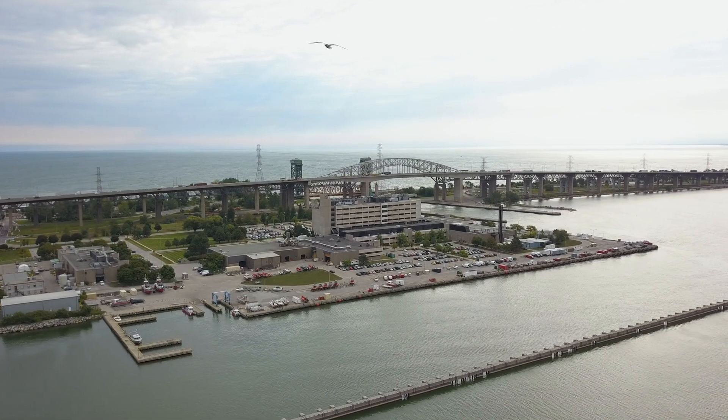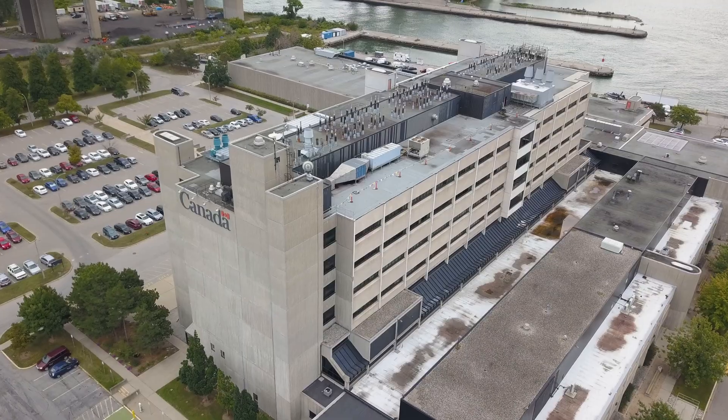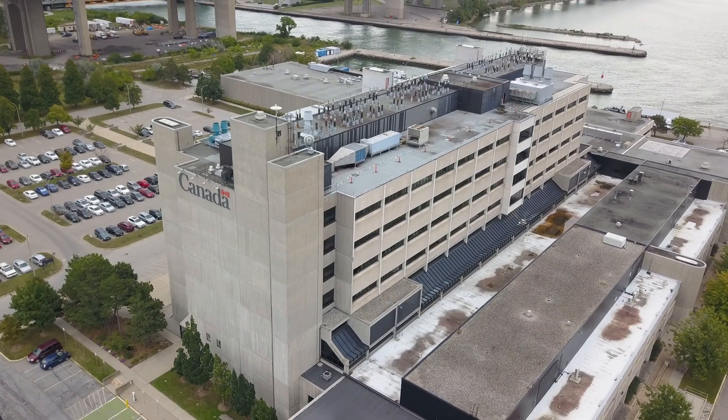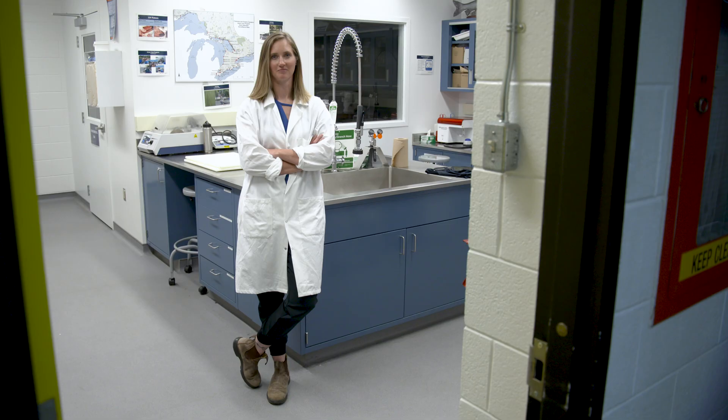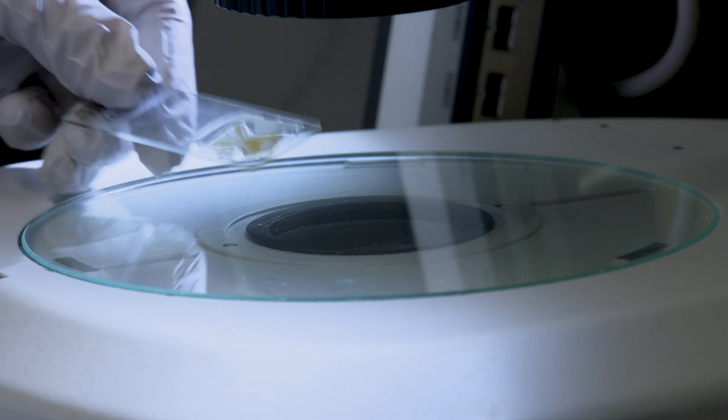The Asian Carp Lab is really the command center for responding to detections of Asian carps in the Great Lakes, and all of the information we can collect on these fish is done in this lab here. My name is Julia Combe, I'm an aquatic biologist with Fisheries and Oceans Canada's Asian Carp Program.